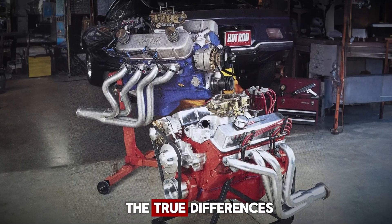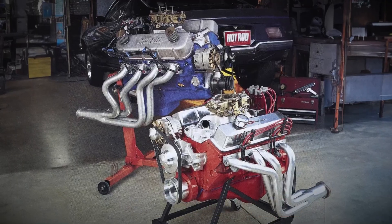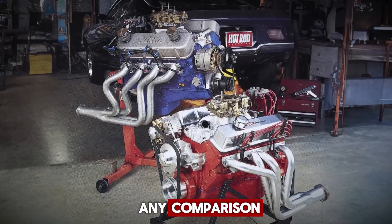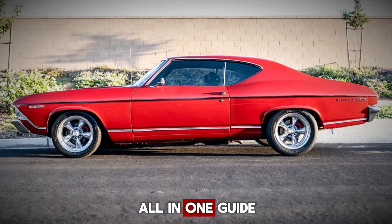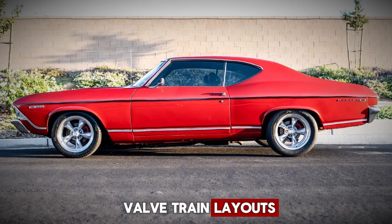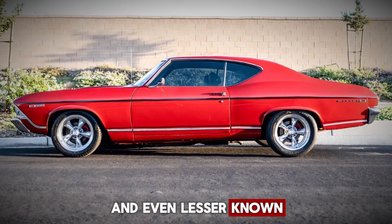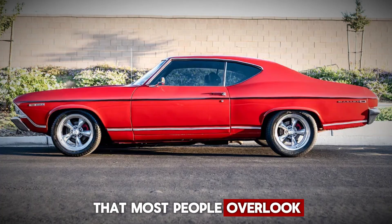In this video, we're diving deep into the true differences between the big block Chevy and the small block Chevy. But this isn't just any comparison. It's a fully loaded, all-in-one guide that covers everything from horsepower potential and valvetrain layouts, to engine dimensions, weight, displacements, and even lesser-known model details that most people overlook.